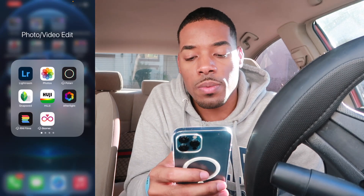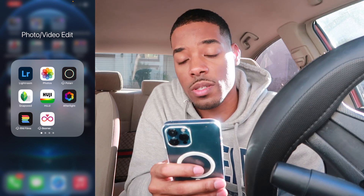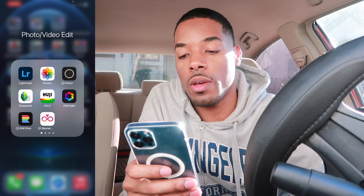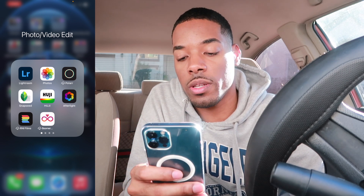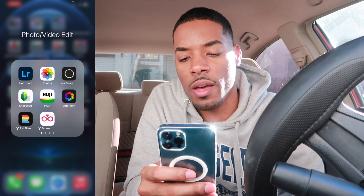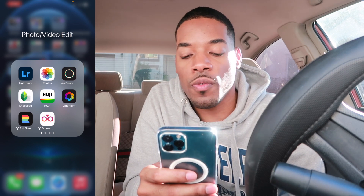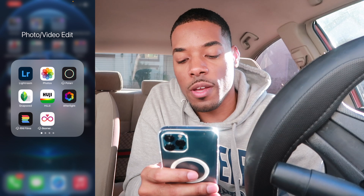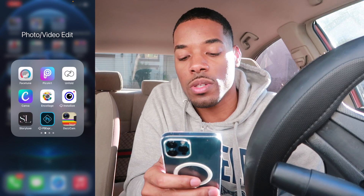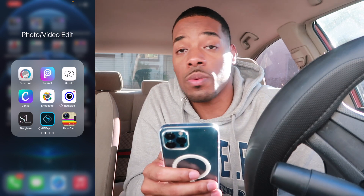Then we got all these apps right here. We got Photos and Lightroom — that's what I use to edit my photos, just to throw that out there. We got Polar, Snapseed, Fuji — really dope because it's like a classic Polaroid-style film thing, really cool. We got Afterlight, which I use for a lot of my dust effects. R&I Films and Boomerangs. I don't want to start going into explaining all the apps because this is not a tutorial video.